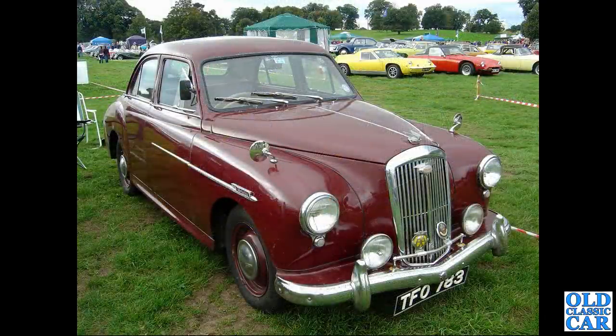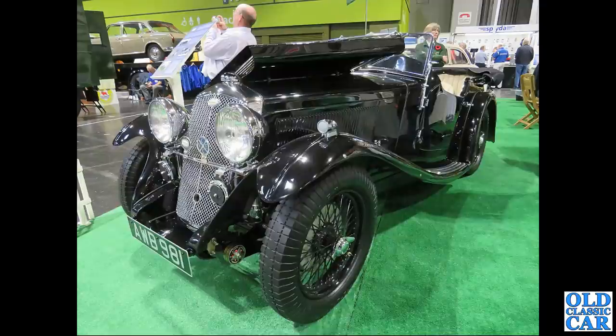Another smart 1950s Wolseley next - TFO 783, another Wolseley 444, a Gerald Palmer design. Back to the NEC, AWB 981 - this is a wonderful 1934 Wolseley Hornet Special.